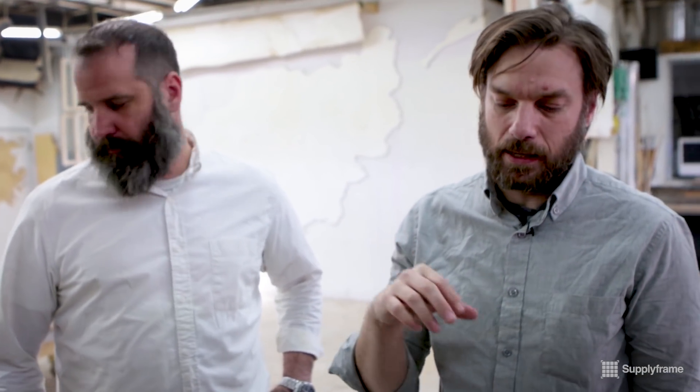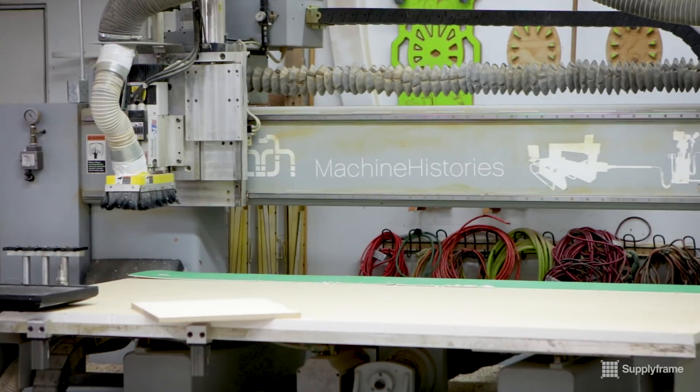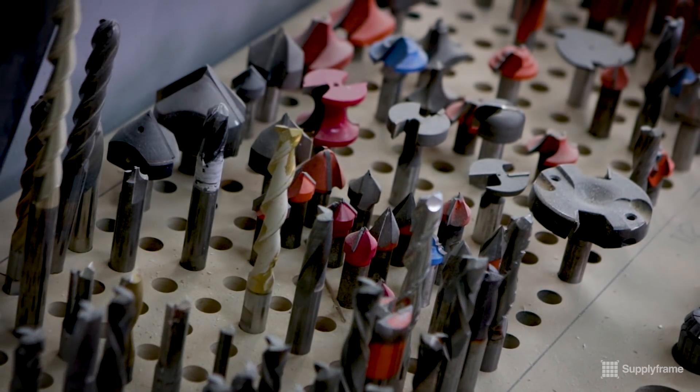We got the 3-axis machine, the vacuum former, and the laser cutter is in the back — that was the crux of the base of the shop. We've added on since then. The 3-axis machine has a tool changer and we definitely explore a lot of different types of tools depending on the job — it's essential, really.